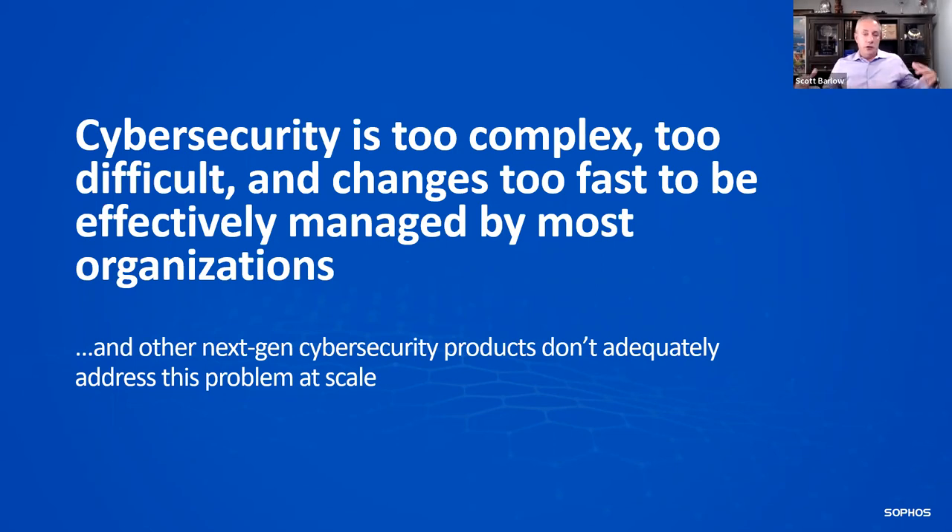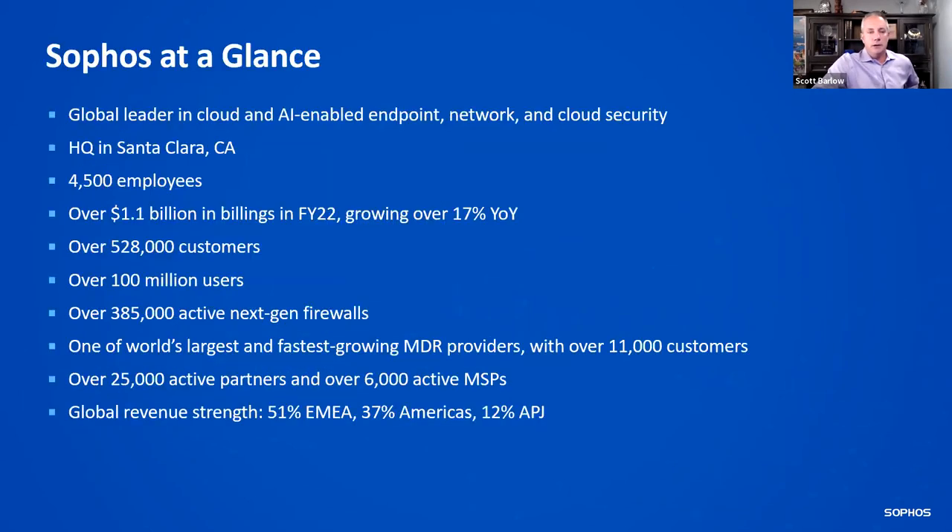That phrase 'at scale' is really important, because you might have 10 customers or 100 customers — how do you monitor all 100 the same way? How do you identify new threats? You might see a threat in Japan and need to know if it will impact your individual customers. The benefit of having 13,000 MDR customers is we see threats across the globe and can apply that intelligence to everybody using the MDR service.